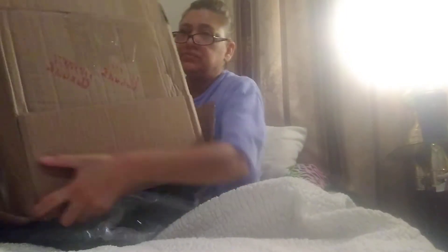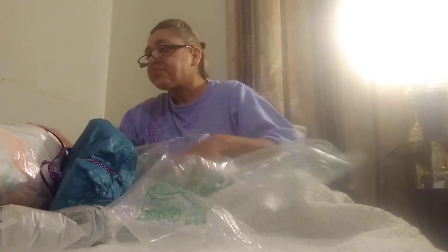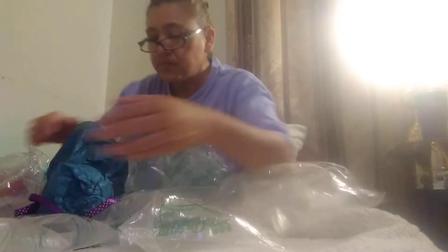I gotta repackage this baby again. Let's empty him out — there he goes. He was born from a box, he got born real quick! Oh, she gave me a few surprises. Let's do the surprise opening stuff first.